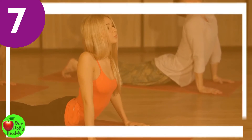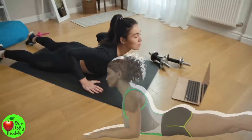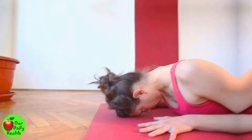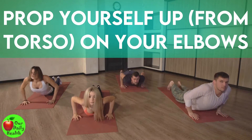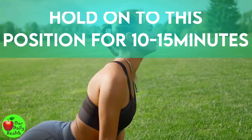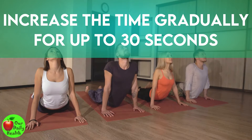Number 7: Half Cobra Pose. The half cobra pose is an excellent exercise for stretching the lower back. It also helps to reverse the slouched shoulders posture. Lie on your belly in a prone position. Prop yourself up from the torso on your elbows — hips should remain on the floor. Hold this position for 10 to 15 seconds and then return to the prone position. Increase the time gradually up to 30 seconds. Repeat at least 10 times.